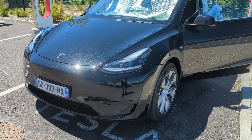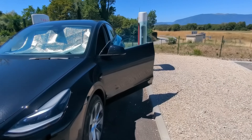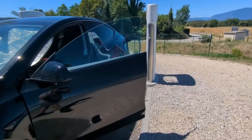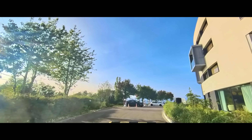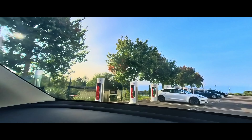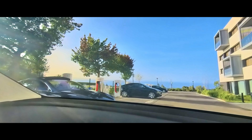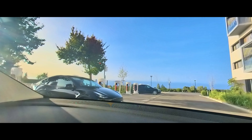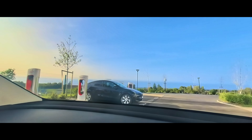This Tesla Model Y has an LFP battery, so I can charge it regularly to 100% without significant battery degradation. What's impressive is that Tesla has figured out how to estimate the distance to the nearest supercharger by forecasting wind conditions, humidity, and ambient temperature to provide an estimated battery range. Superchargers are everywhere — it's a big network, so there's no need to experience battery anxiety during a trip.